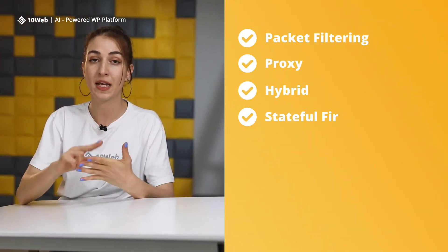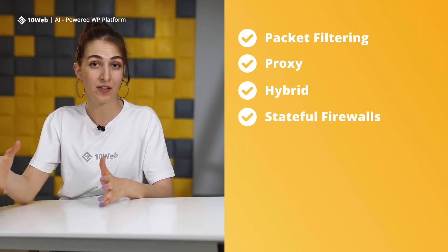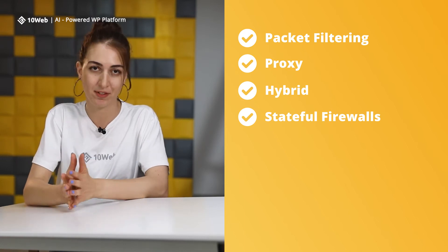Now let's talk about the security and privacy of data centers. Data centers use a variety of technologies and strategies to keep both the physical location and the user data safe from intrusions. Hardware firewalls and software solutions like packet filtering, proxy, hybrid, and stateful firewalls monitor and control traffic between secure and non-secure areas of the network, and protect specific protocols like HTTP and FTP.